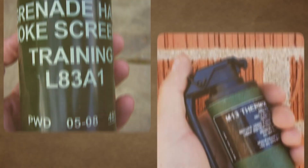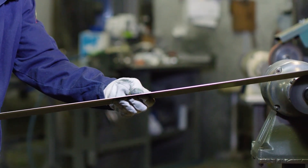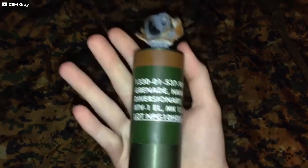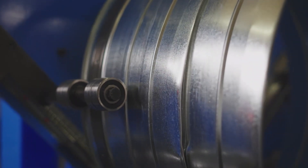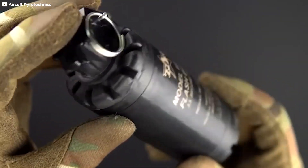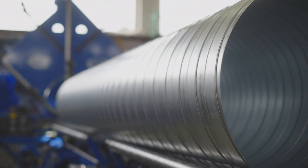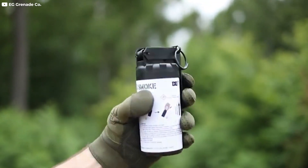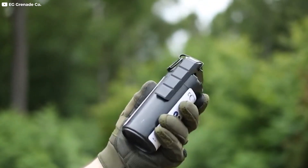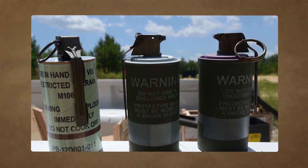Aluminum is another metal frequently used in grenade manufacturing, particularly for smoke grenades and flashbangs. Aluminum is lighter than steel, making grenades easier to carry and handle. Despite being less dense, aluminum can still be engineered to provide sufficient fragmentation effects when needed. Additionally, aluminum is highly resistant to corrosion, making it ideal for use in various environmental conditions. This corrosion resistance ensures that the grenades remain functional even when exposed to moisture, extreme temperatures, or other harsh elements.